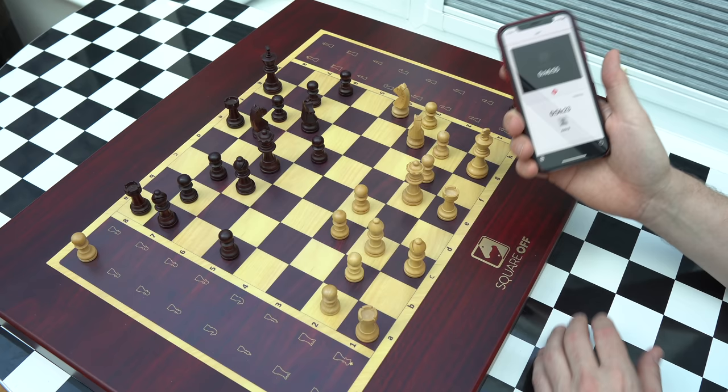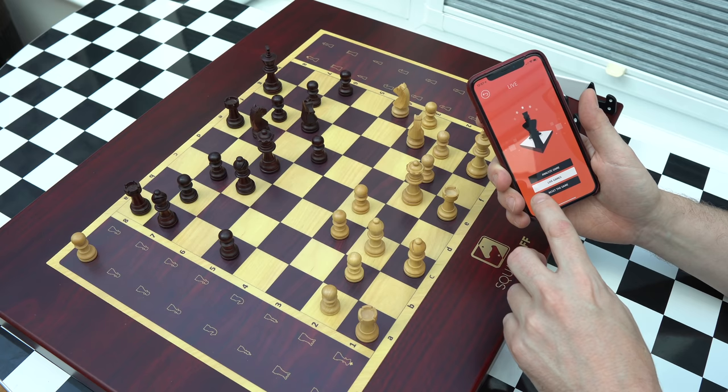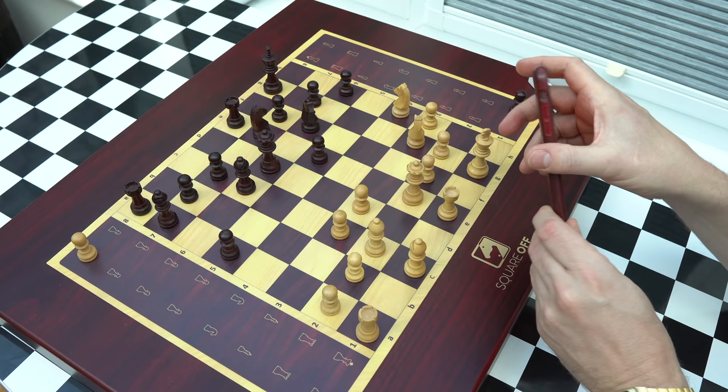If we press this — do you want to close the game? Yes. And I reset the game, which should put everything back into the original positions. Please wait — first time I've tried to do this. It says resetting at the bottom there. There we go — it's moving off now.